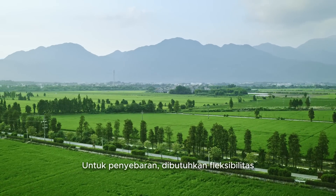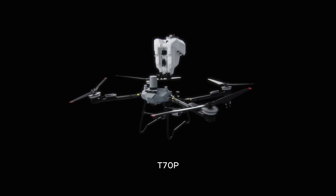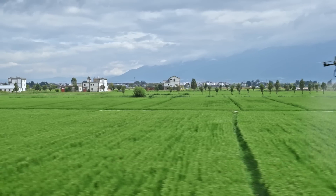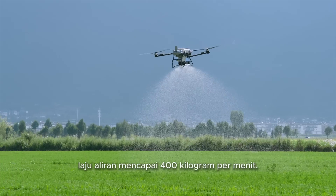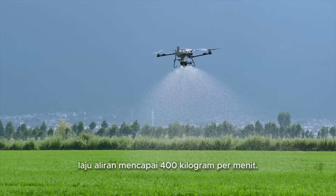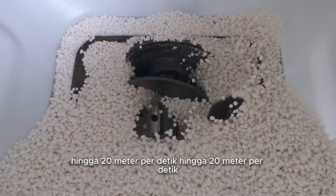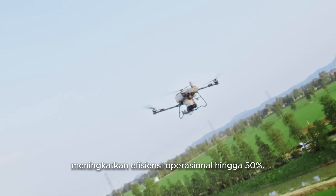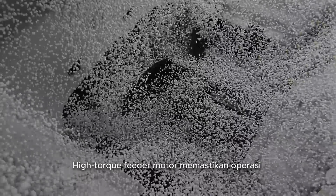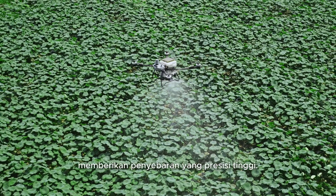Spreading demands versatility, efficiency, and precision. The T70P quickly converts to its spreading configuration. A 70-kilogram spreading payload combined with the latest screw feeder delivers a flow rate up to 400 kilograms per minute. It supports high-speed spreading at 20 meters per second across all scenarios, boosting overall operational efficiency by 50%. The high-torque feeder motor ensures smoother spreading operations. Multiple feeder tines are included to adapt to various granules, achieving high precision spreading.